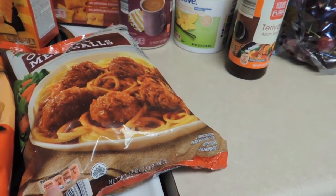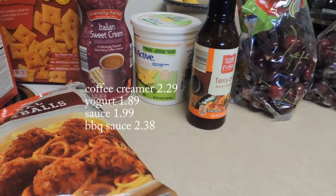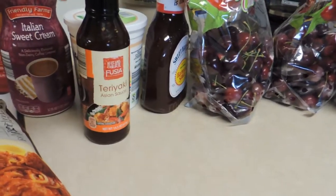And some meatballs. I've been making meatballs with barbecue sauce, grape jelly, and brown sugar in the slow cooker, and had a request for that again. So I did find some Sweet Baby Ray's to go along with that for the recipe.